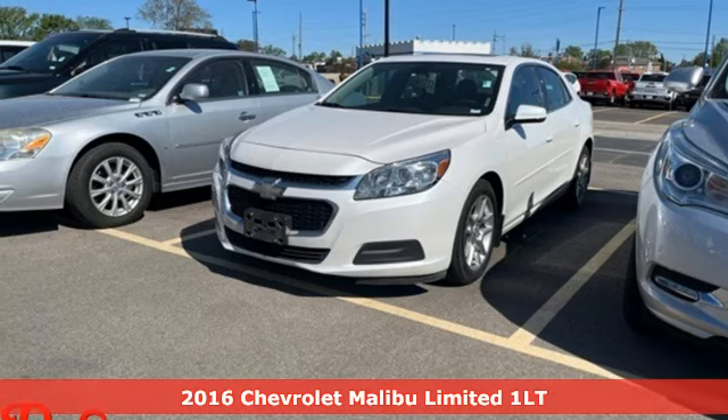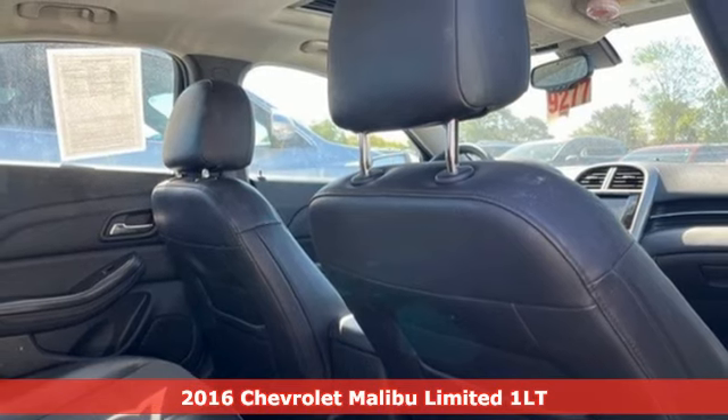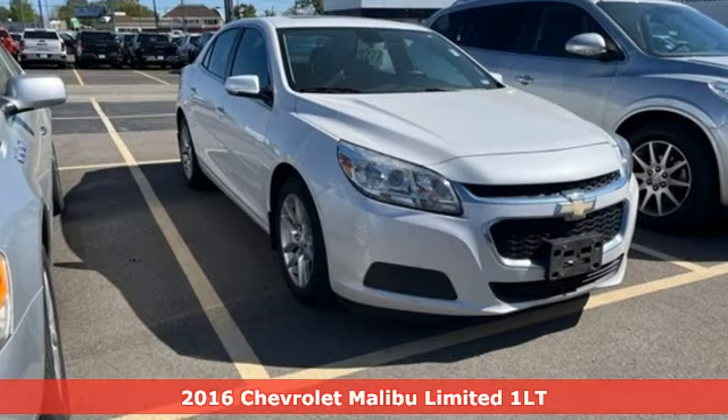It's a 2016 Chevrolet Malibu Limited. Dramatic looks with a strong sense of safety. This Malibu Limited is style with a purpose.